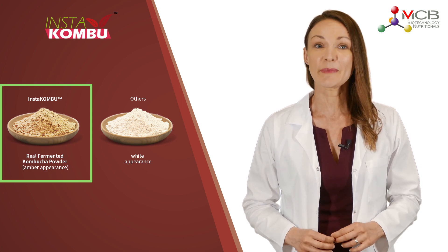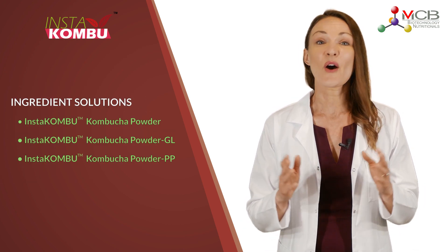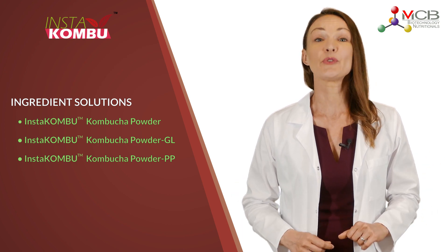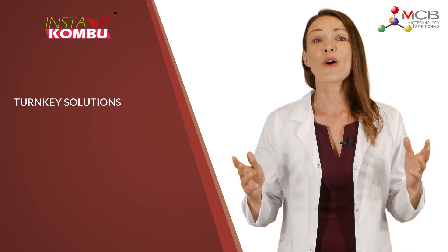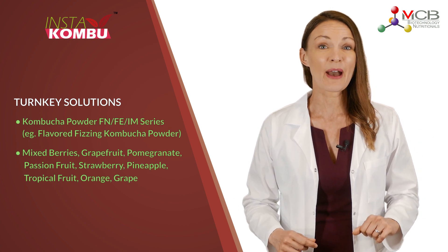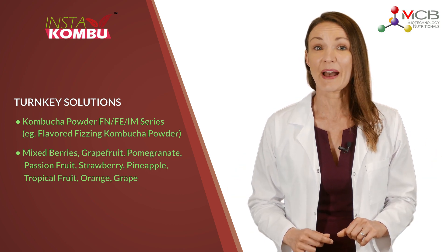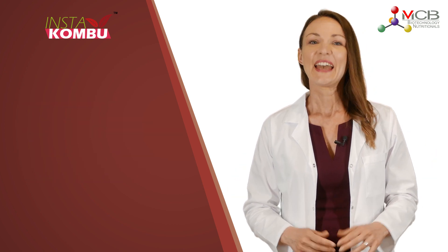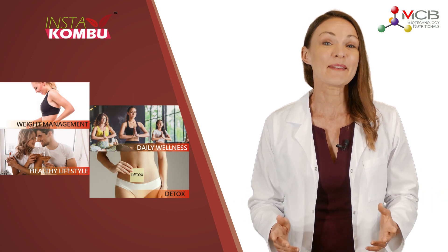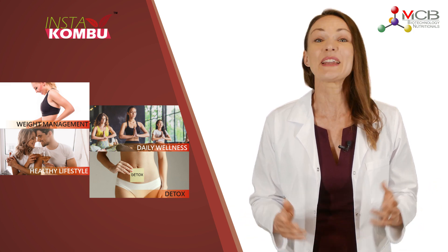MCB not only provides InstaKombu pure kombucha powder in bulk packaging for your unique formulation, but also offers turnkey solutions with delicious kombucha powder formulas — including healthy fruit powders, fizzing forms, and even billions of heat-stable live probiotics in each serving. Convenient to carry and consume, kombucha powder is a great trendy choice for weight management, detox, immunity, daily wellness, instant drinks, and more.